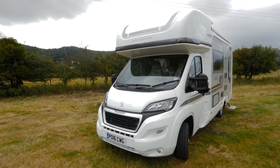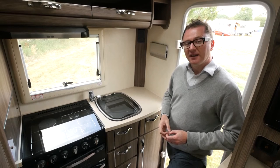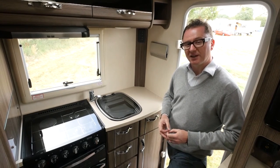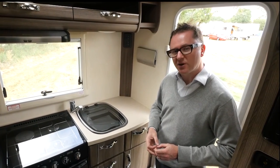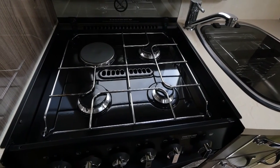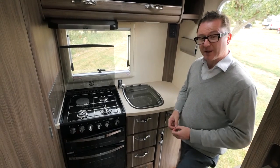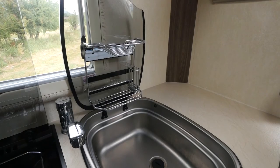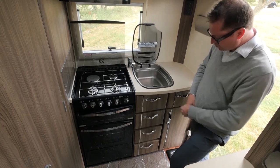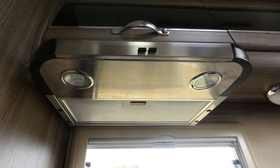Ladies and gentlemen — drum roll please — this is the Auto Sleeper Broadway EK. EK stands for end kitchen, and it's on the inside where you'll find most of the magic. Many manufacturers offer this floor plan, but Auto Sleeper's take is fairly distinctive, with a high level of specification, excellent fit and finish, and real attention to detail from years of serving the upper end of the market. A good example is the dual fuel cooker — one electric hot plate and three gas burners — plus a separate oven and grill for maximum controllability. Next to that, an oblong sink with a little draining board built into the base. Underneath there are four drawers, a cubby, and additional storage, plus overhead lockers and an extractor fan.